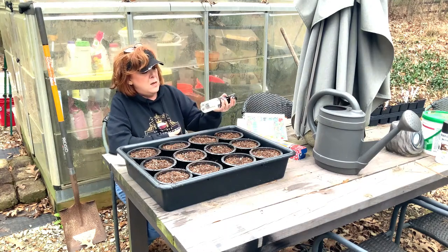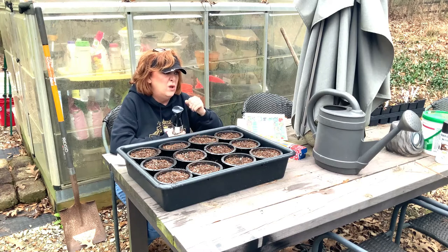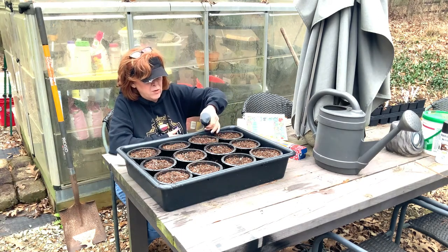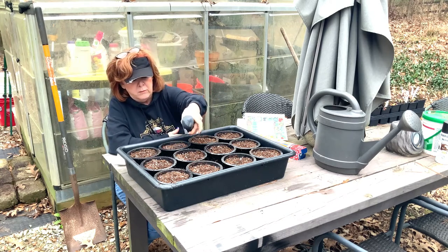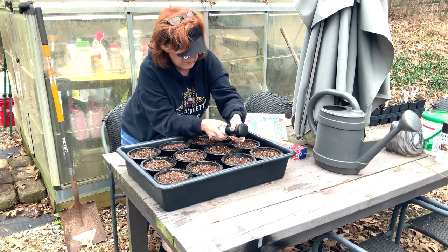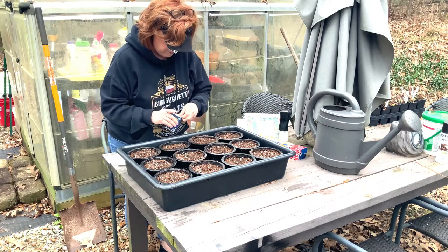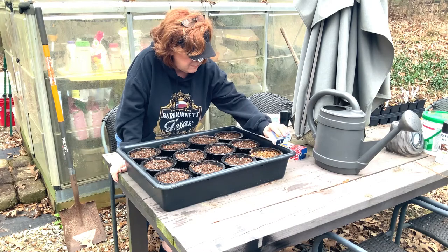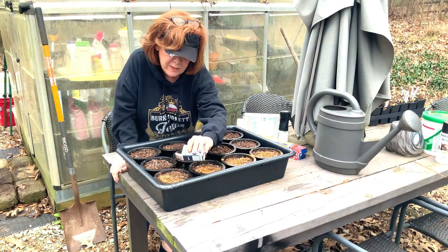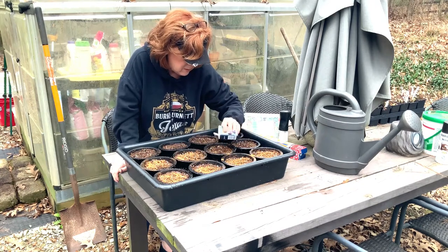The next thing I do is use this nice little water bottle — I actually got it at a beauty supply place. I just go over and mist with warm water right where I planted a seed. Next step: cinnamon. I always use cinnamon on my seed starts because cinnamon helps to prevent damping off. I don't put it on more than once — just do it at the beginning.